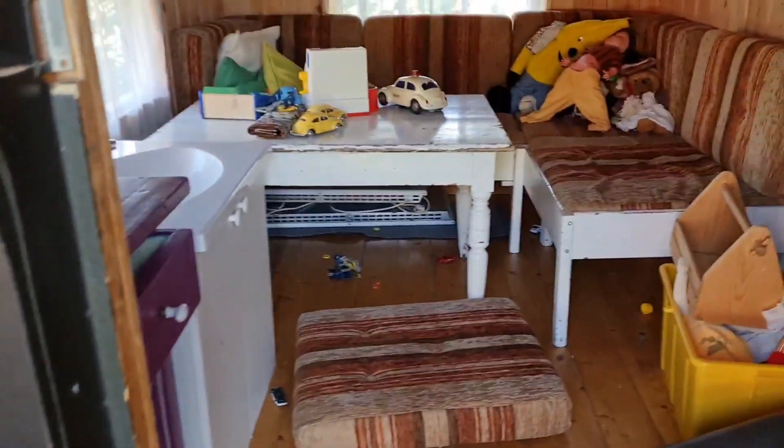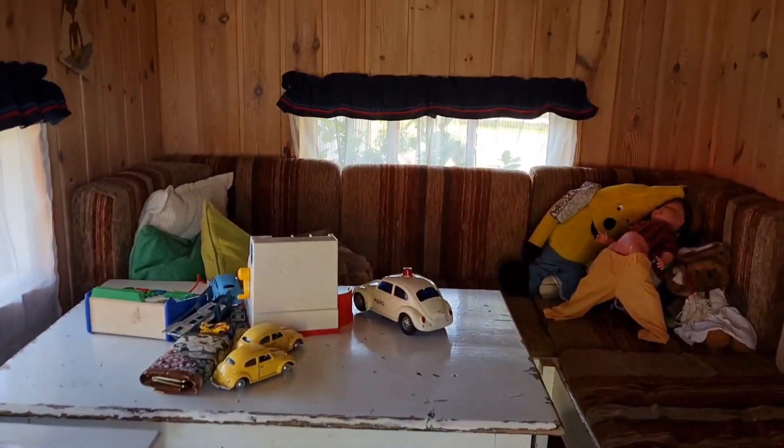Andito ang aking hipag kasama ang mga bata, kaya nakabukas ang playhouse. Ito ang laman ng playhouse.